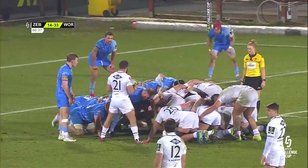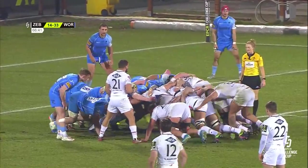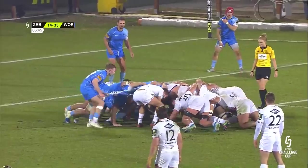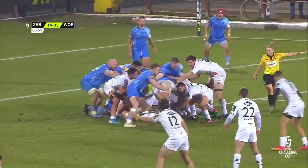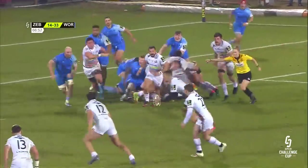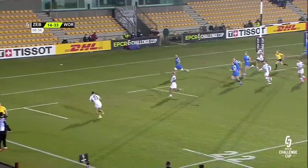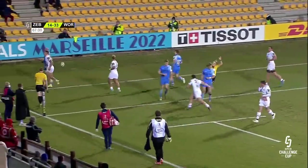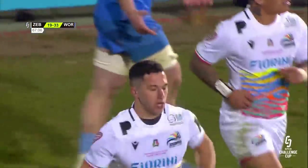Crouch, bind, set. Advantage to Zebra — something happens now. Out it comes, Rizzi, big looping ball, lots of space for Jakob Otschula, who gets Zebra's third. It has been a long time coming but it's finally come for the home team.